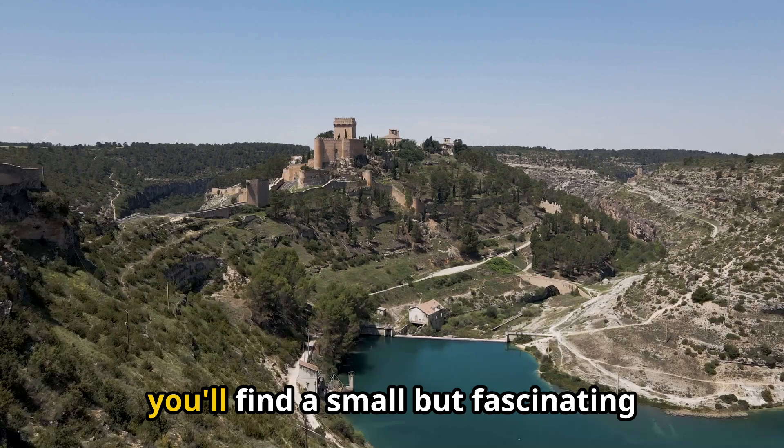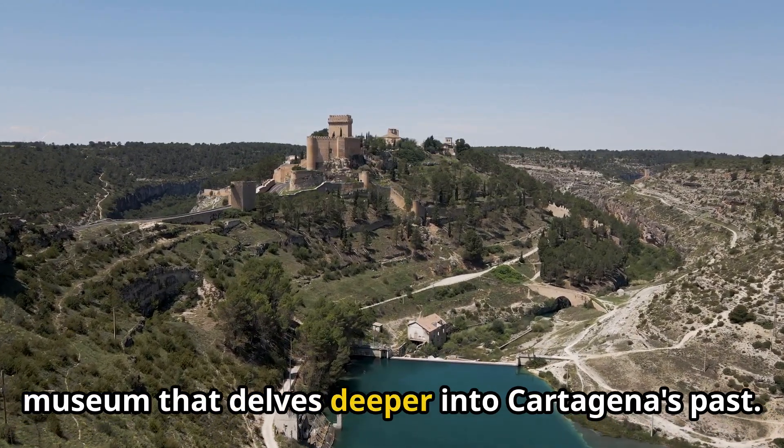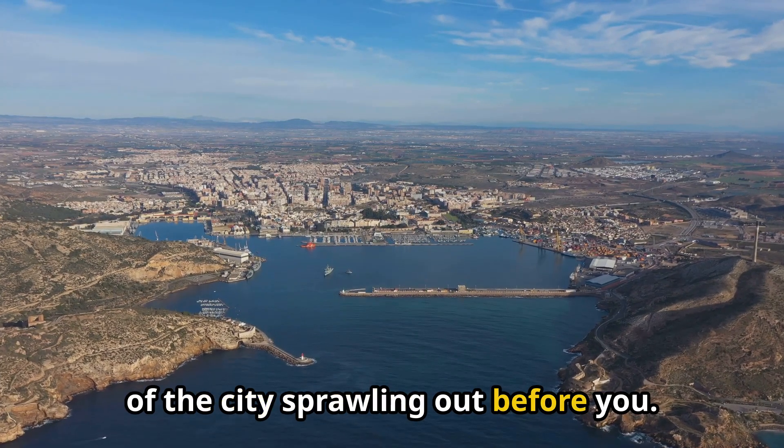Inside the castle, you'll find a small but fascinating museum that delves deeper into Cartagena's past. And don't forget to snap some epic photos of the city sprawling out before you.